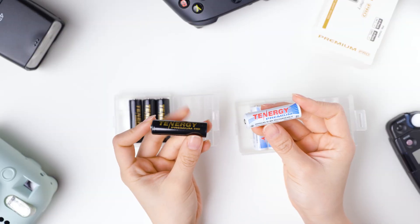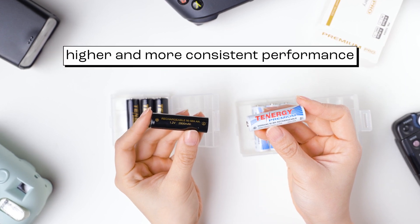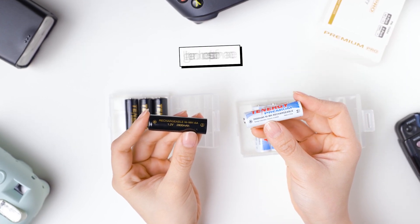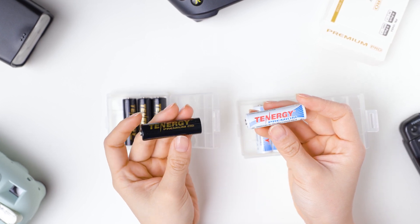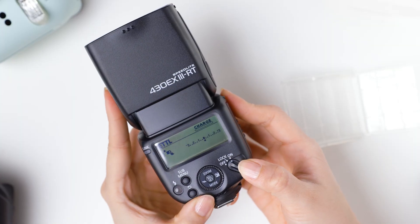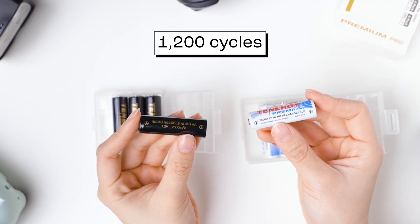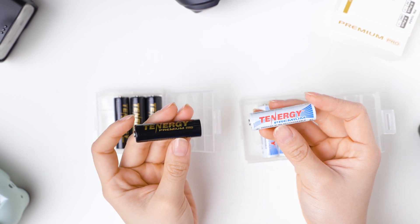Other than that, both Premium Pro and the Premium batteries are designed to offer higher and more consistent performance. They are a suitable choice for high-drain or professional devices like instant cameras, game controllers, or photography flash speedlight. They both also have 1,200 cycles, which offers a long lifetime usage.